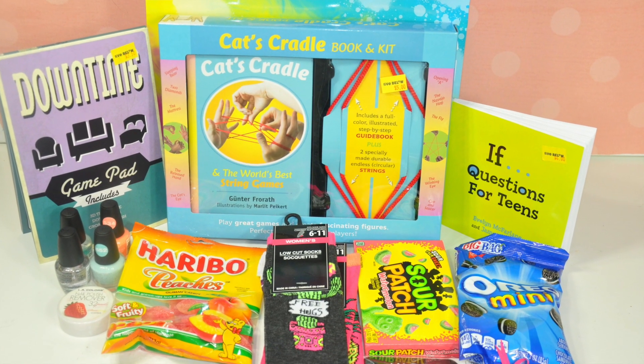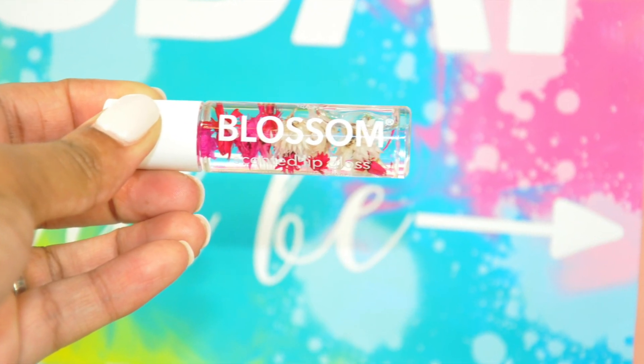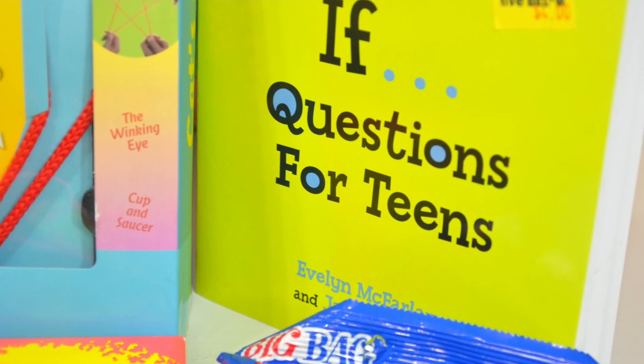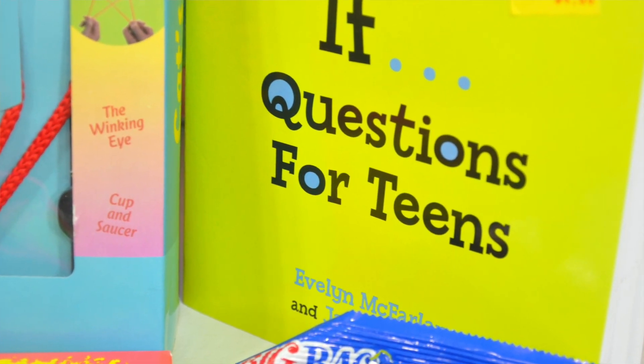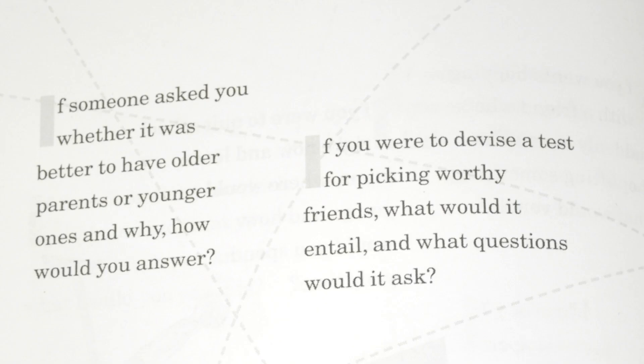Hey guys, it's your girl Carrie and today I'm going to be sharing how I put together a care package for my daughter while she's at sleepaway camp. This package I'm not actually going to be mailing to her because she's only staying at this camp for a week and it wouldn't get to her in time. So when she stays at camp for just a week or less, I just pack her care package right in her suitcase so when she gets to camp she can actually have a surprise to open.